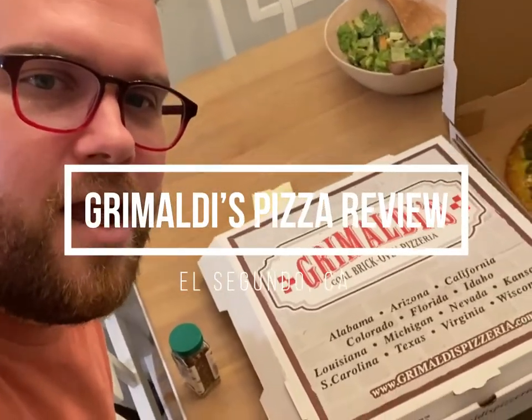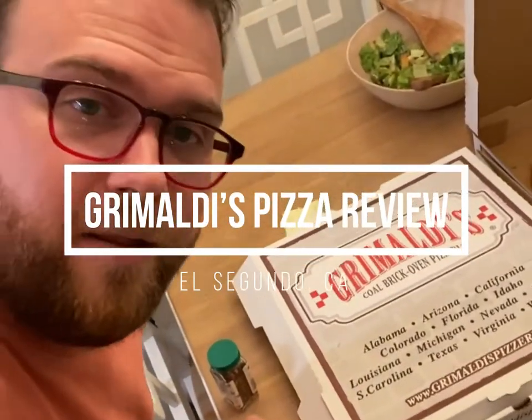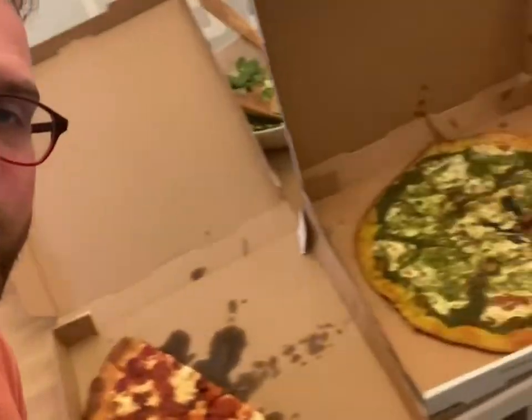Grimaldi's Pizza in El Segundo. They also have a lot of locations across the U.S. We got the standard pepperoni and an additional pesto pizza.